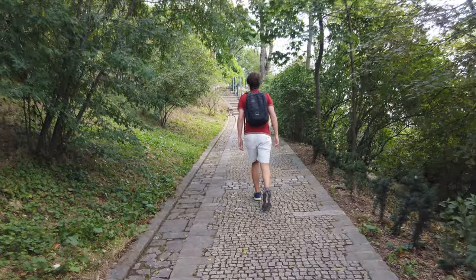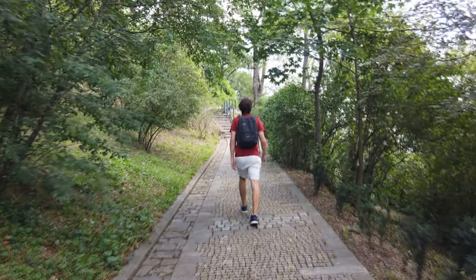Right now we're walking up the hill to Špilberk Castle, which is a fortress dating back over 700 years, but today it's home to the Brno City Museum. It is a long winding path to get up there, but I can't wait to see the views.